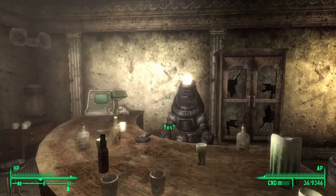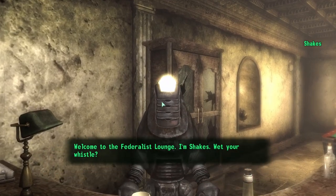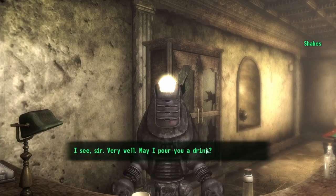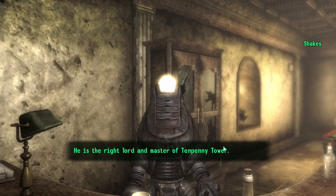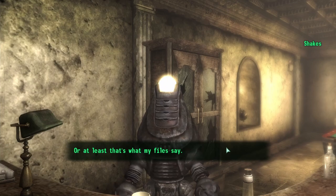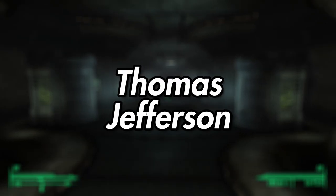Shakes. Shakes is the Federalist Lounge's 24-7 barkeep in Tenpenny Tower. Not much of a talker, serving drinks is all Shakes has ever known, specifically being commissioned by Alistar Tenpenny to serve drinks to the residents of the tower. The Lone Wanderer can hack Shakes' control terminal to make it so that Shakes either offers the 10% holiday discount or the 50% VIP discount. Doing either will change some of Shakes' dialogue, either greeting you with a robotic Happy Holidays or addressing you as Sir or Ma'am.